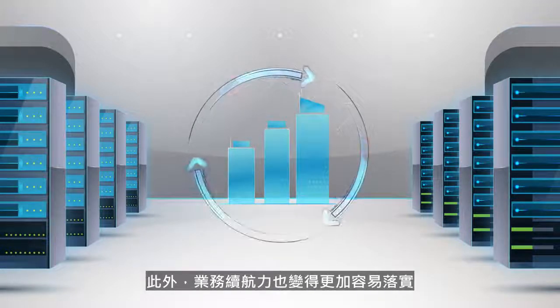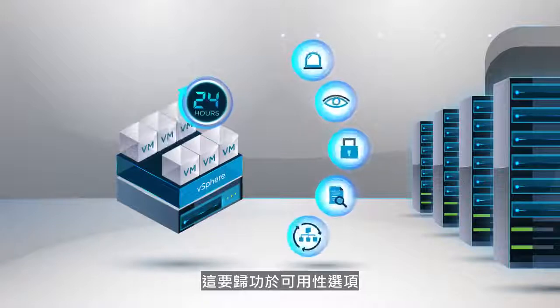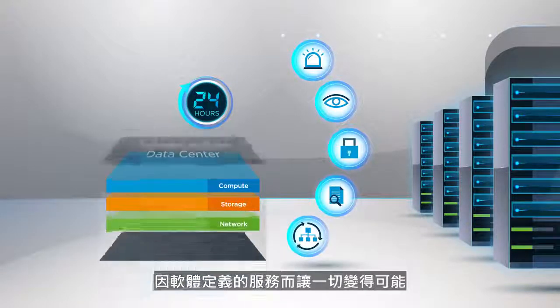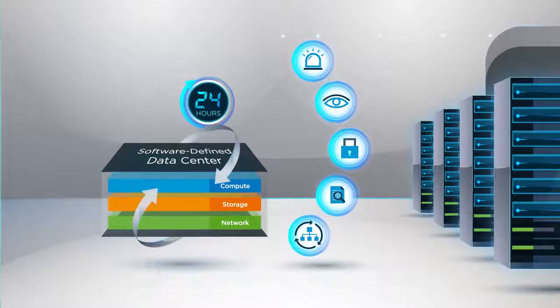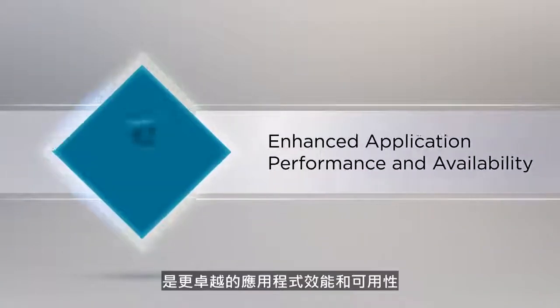Furthermore, business continuity has become much easier, thanks to availability options that are possible with software-defined services that were previously impossible using physical hardware. The second use case is enhanced application performance and availability.